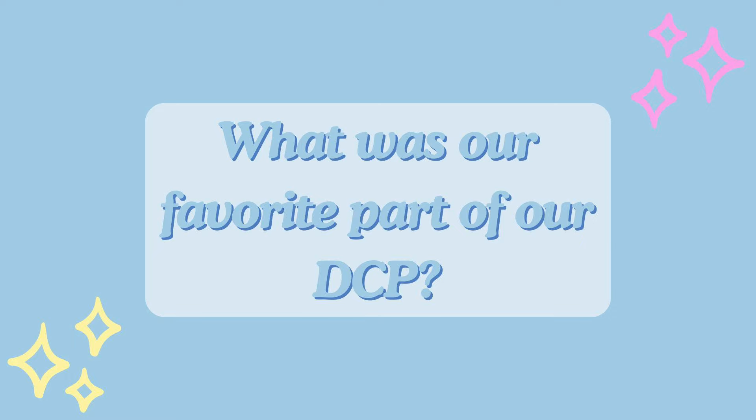Our next question is a really fun one: what was our favorite part of our DCP? We had way too many to just choose one. My first favorite moment was the first day we met all of our friends — those three days between move-in and traditions, all grouped together, was like a continuous favorite moment. Another favorite moment was during training — it's kind of a rite of passage at Cosmic Ray's to go backstage and watch the fireworks.